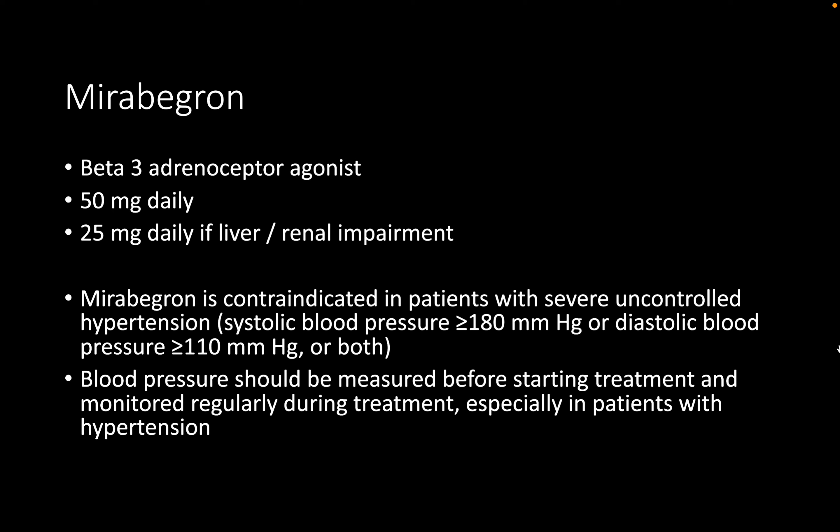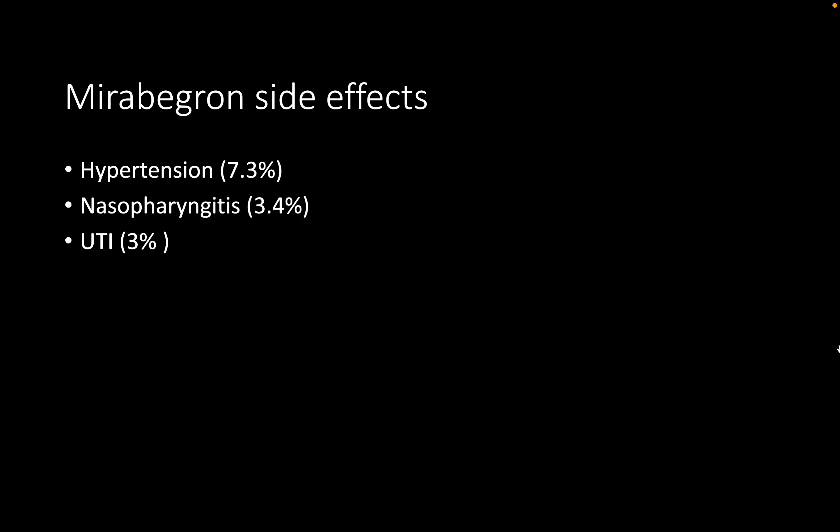Additional contraindications include a GFR of less than 15 and breastfeeding. If the GFR is between 15 and 29, the dose can be halved to 25 milligrams once a day. For GP advice, blood pressure should be checked at baseline, then at one week and four weeks, and mirabegron should be discontinued if BP rises above those thresholds.